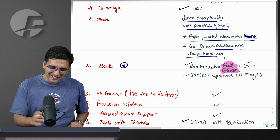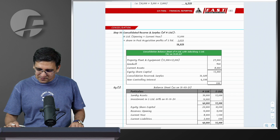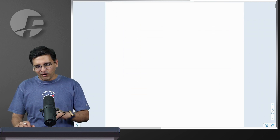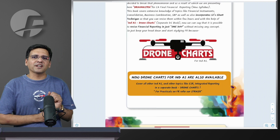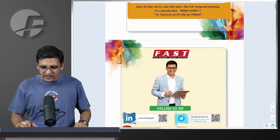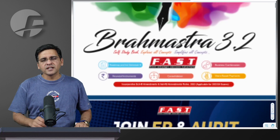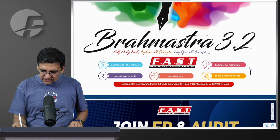In the book, I want to share something new. You are already aware of this particular book which we use — which we call Brahmastra. Brahmastra is essentially a faculty-written handwritten notebook, of which you will get printed copies for whoever is taking this batch. If you already have these books and are now taking this batch, you can skip taking the books — that option is also available. This book primarily covers all the lengthier and larger topics: Schedule 3, financial instruments, consolidation, share-based payments, and business combination.